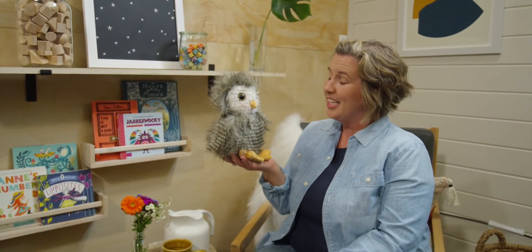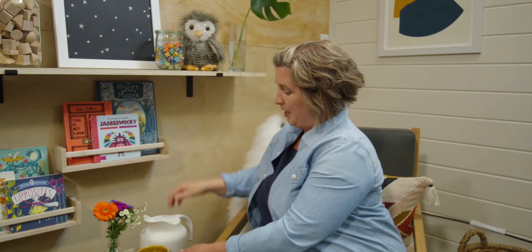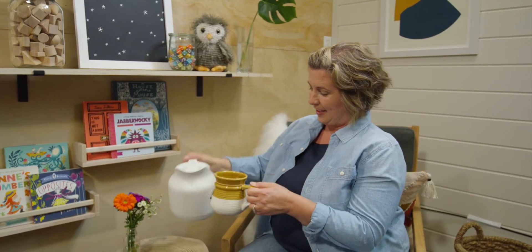Hi Mr. Owl, it looks like our friends are back. Hi, are you ready to learn? Today, I am wondering about classifying objects, but before I start, I'm going to pour myself a cup of tea and I will meet you at my desk.